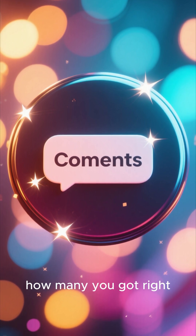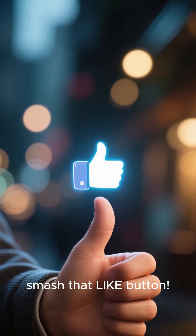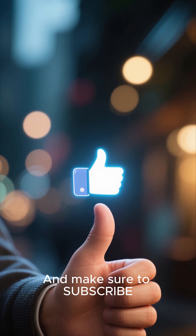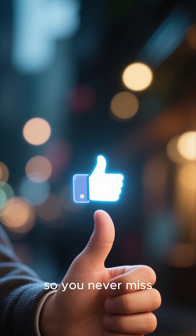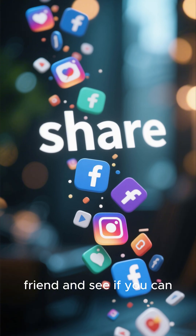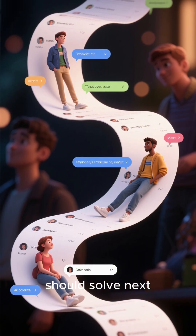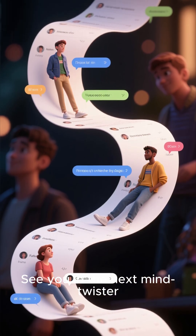Comment below how many you got right and be honest. If this illusion fooled you, smash that like button. Make sure to subscribe so you never miss another puzzle challenge. Share this video with a friend and see if you can fool them. Tell us in the comments what puzzle we should solve next. See you in the next Mind Twister.